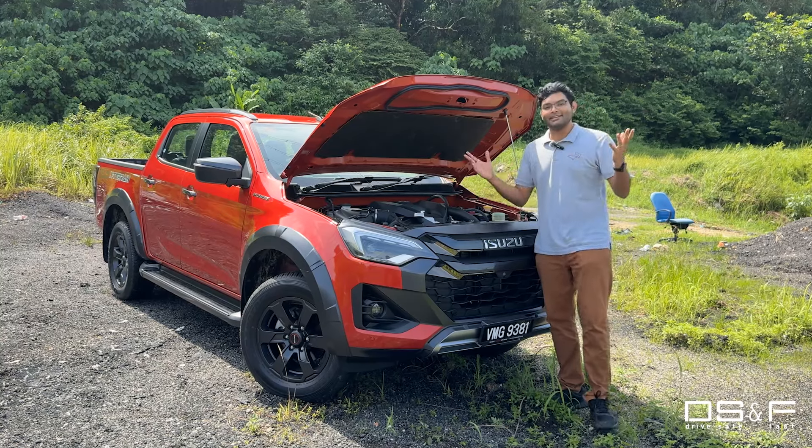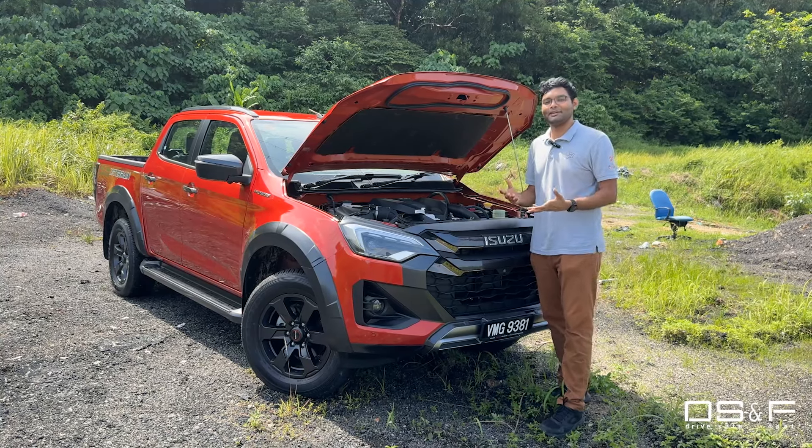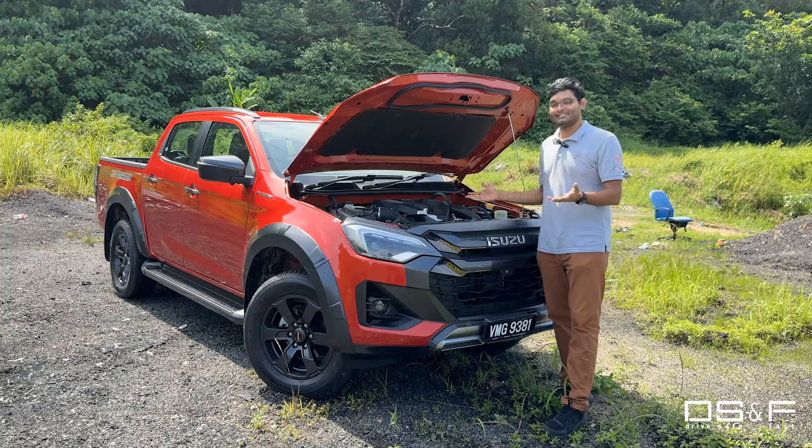But if you're worried about diesel prices, they also have the smallest engine in the range — the 1.9-litre diesel. So they've got both extremes covered, and it's definitely worth considering.